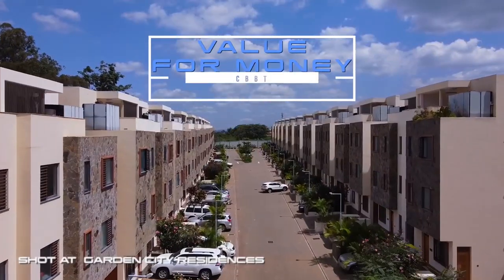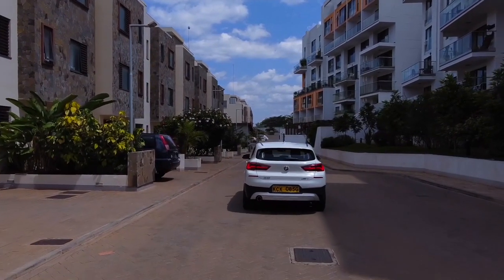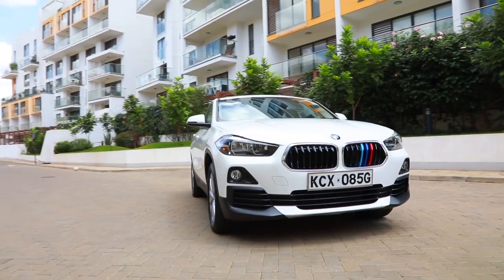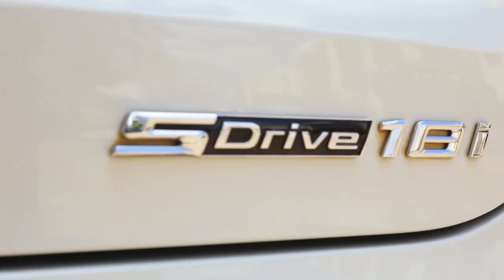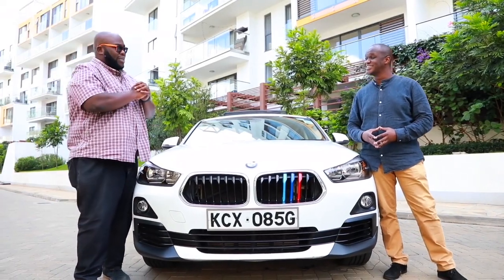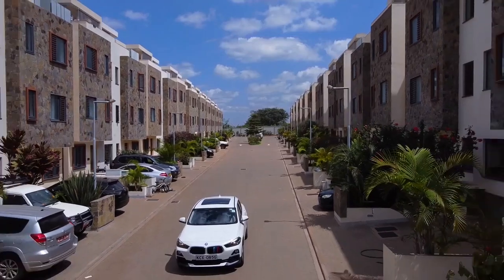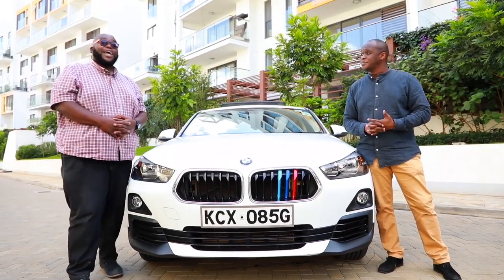We're at the beautiful Garden City Residences — the BMW X2's natural habitat — for young, upwardly mobile families. Mr. Murigi, what are your thoughts on the BMW X2 having driven quite a number of cars in this segment? It's been a long time since I've driven a manual BMW, and this car reminded me why these are called the ultimate driving machine. But this segment is getting very competitive — we've sampled the Mercedes-Benz GLA and the Mazda CX-30 on this show. How much is this car? The X2 18i S-Drive is 6 million Kenyan shillings, and it comes with BMW Kenya's 5-year, 200,000 km warranty.